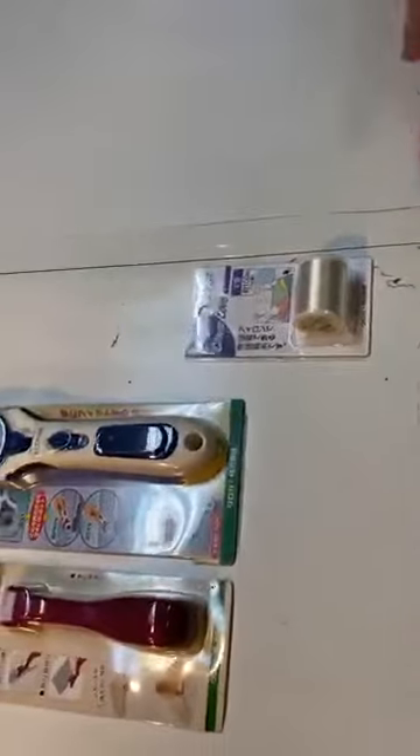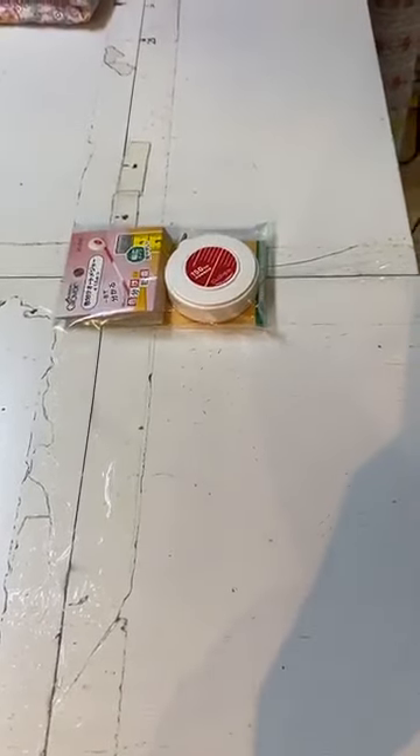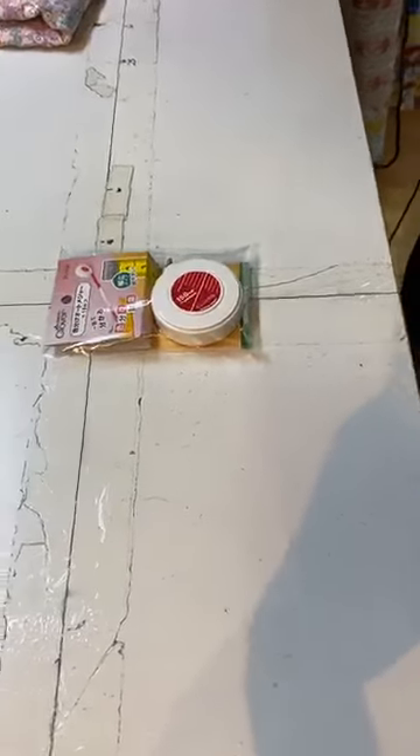Then we have this lovely measurement tape, just arrived from Clover. Some more accessories because you guys asked for them — that's why we ordered them and are now able to offer them to you as well.